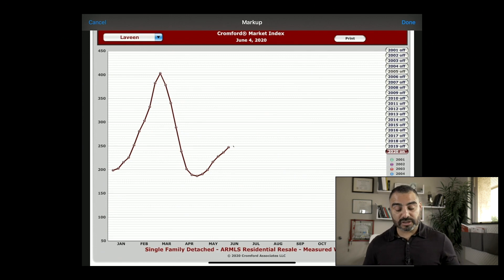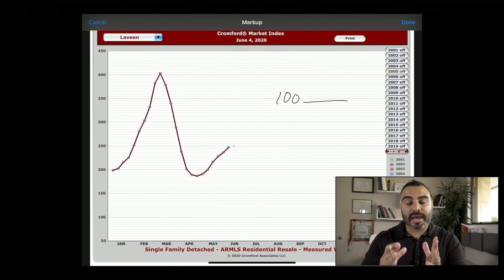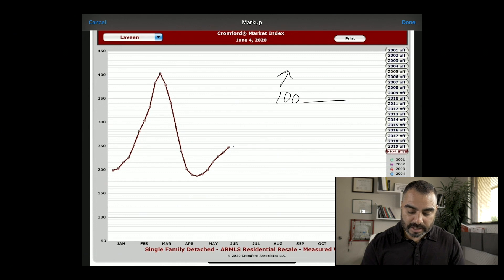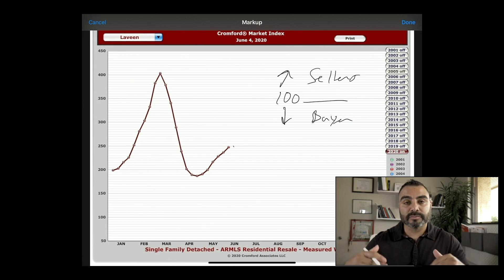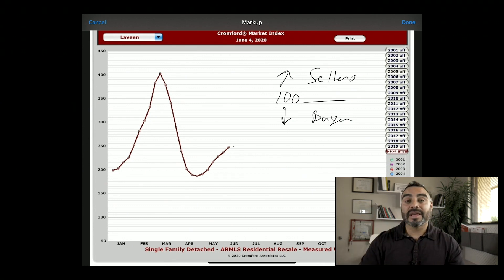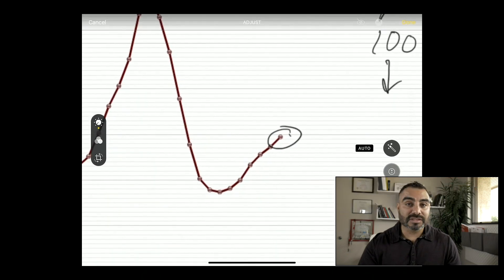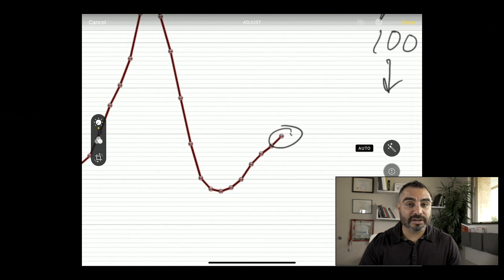The final chart is the Cromford Market Index. At 100, no buyer or seller has the upper hand — it's neutral. Anything above 100 is a seller's market; anything below 100 is a buyer advantage. Right now we are sitting at almost 250 on the Cromford Market Index, right at that line. So as you can see, sellers are still having the advantage over buyers.